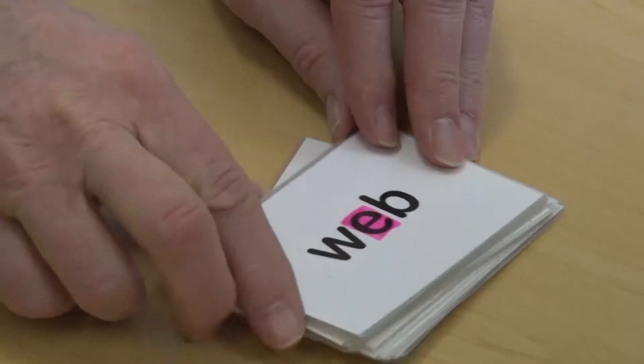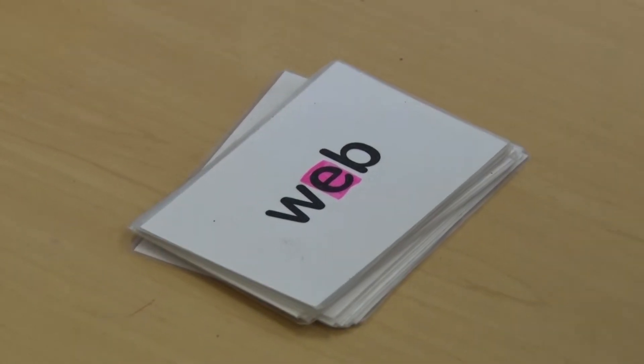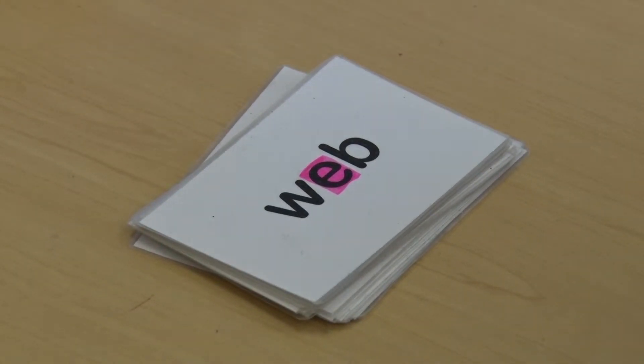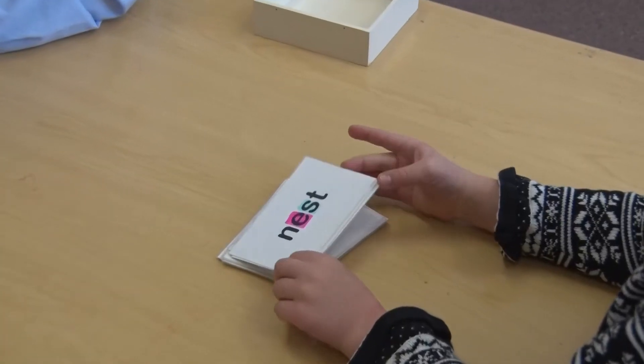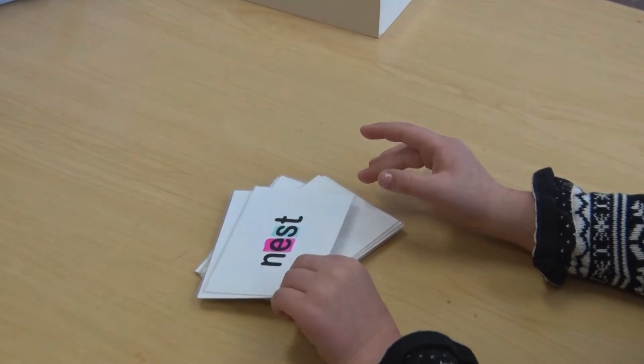I learned a lot from working with these children. The other thing I wanted to point out was the difference between decoding three-letter words and four-letter words. She was reading some of those three-letter words automatically — just calling them out. Some of them she was sounding out and blending them and getting them correct. Once we got to the four-letter words, it was different. She was reading them quite nicely, decoding them very well and blending them, but she wasn't calling them out automatically.